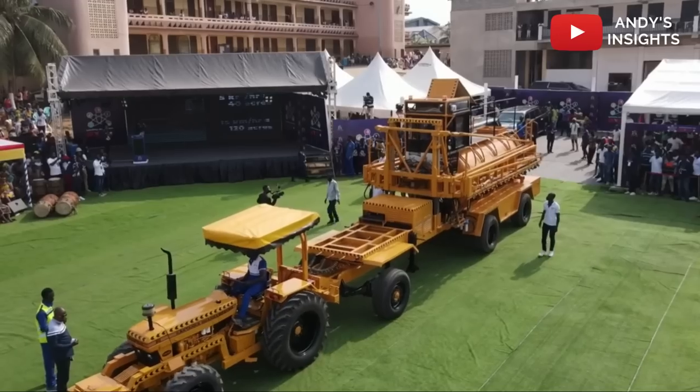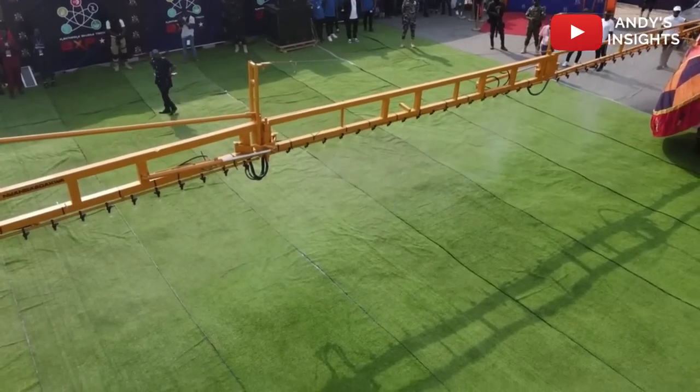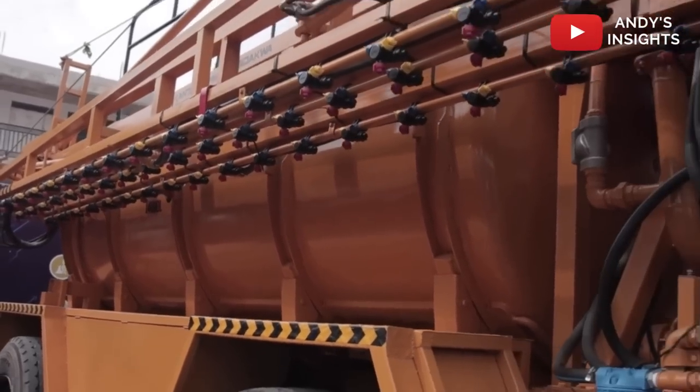The new technology covers 40 acres of land at a speed of 5 kilometers per hour, while it covers 120 acres of land at a speed of 11 kilometers per hour.